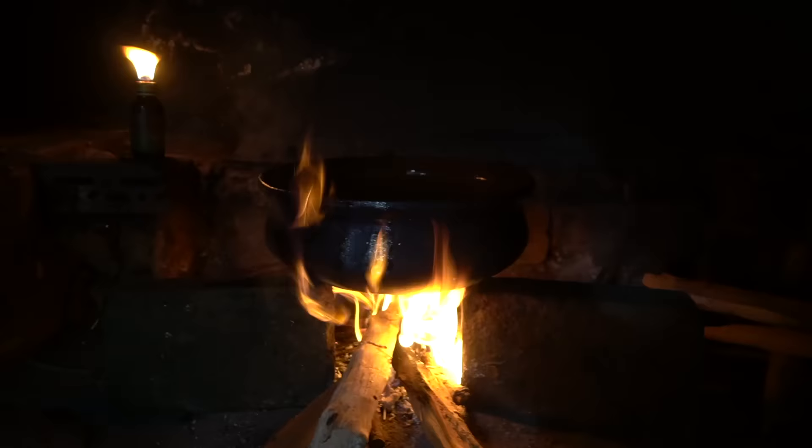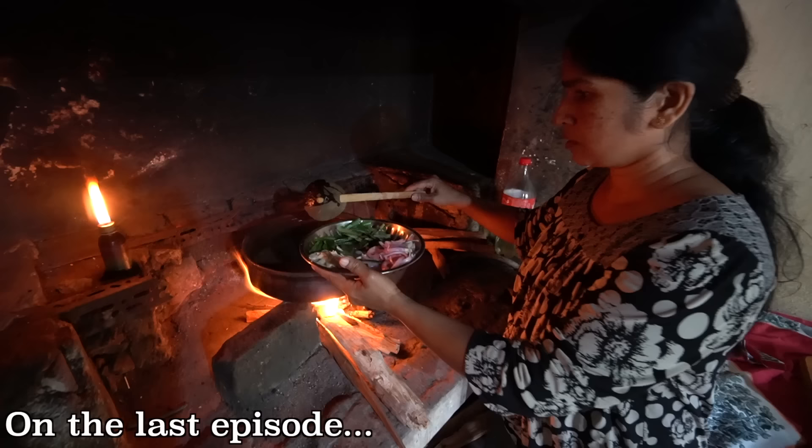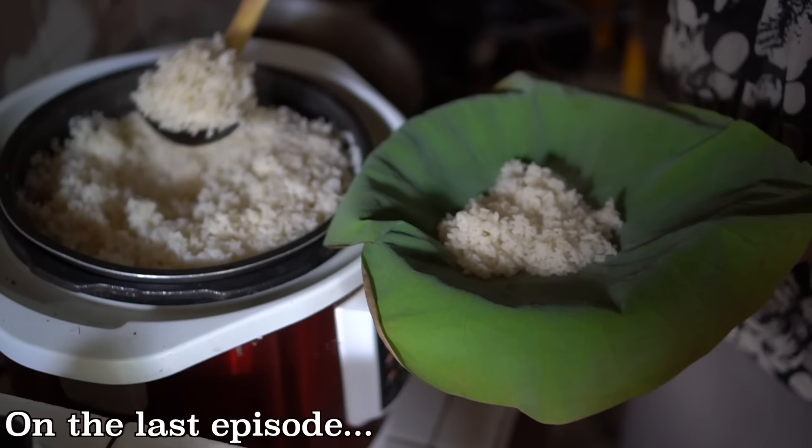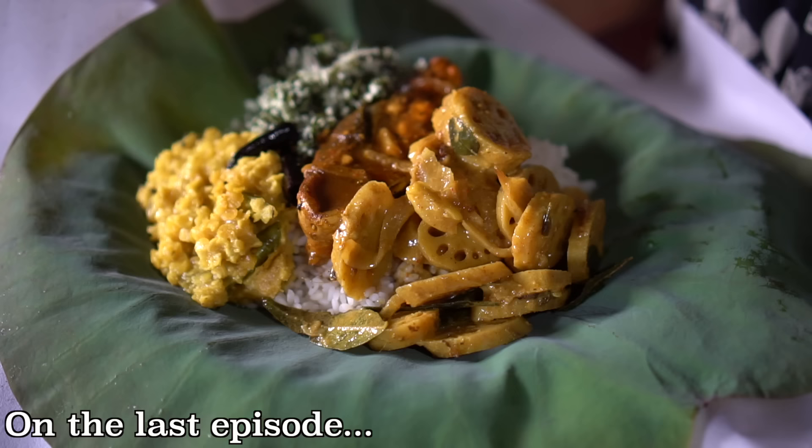Welcome to another episode of Chopstick Travel. I'm Luke Martin and today is day five here in Sri Lanka. If you didn't check out the previous episode, hit the link down in the description box. We took you to a local's home here in Sri Lanka to have a famous lotus leaf meal. Traditionally they will wrap the lotus leaf up and leave it for maybe a couple hours to let those flavors really seep into that rice and almost marinate.